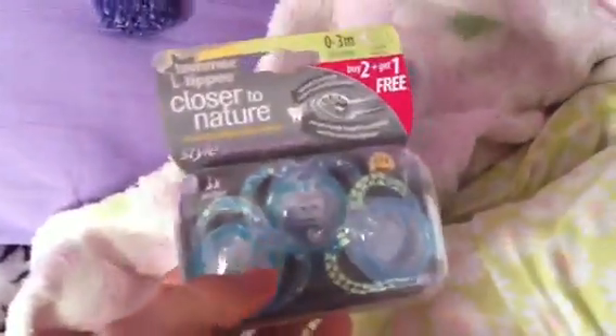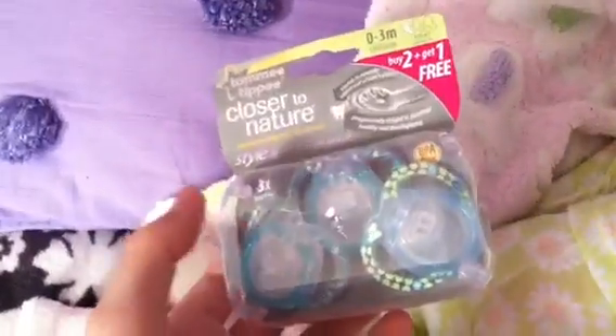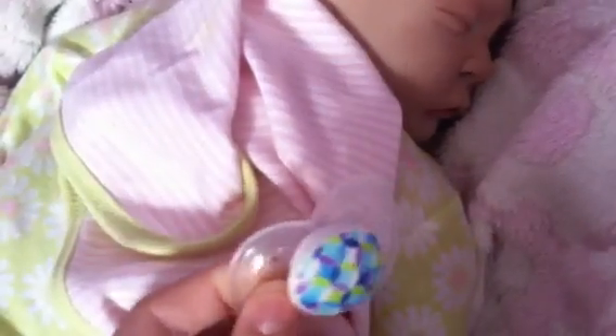I wanted to show you — I got these Tommy Tippee pacifiers and I need to get some magnets, but I don't really know how I'm going to magnetize these. I'm hoping she'll take them because she's been really fussy with her pacifiers lately. She doesn't really like the Nooks anymore, I think because they're too small, so she moved to the MAM three months. I think these look cute on her.